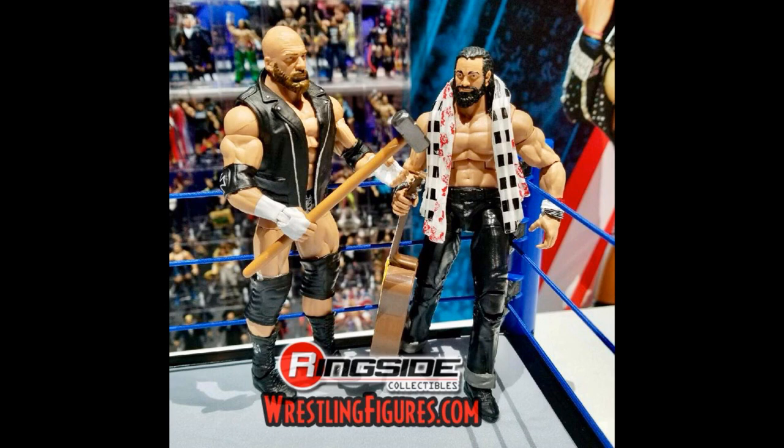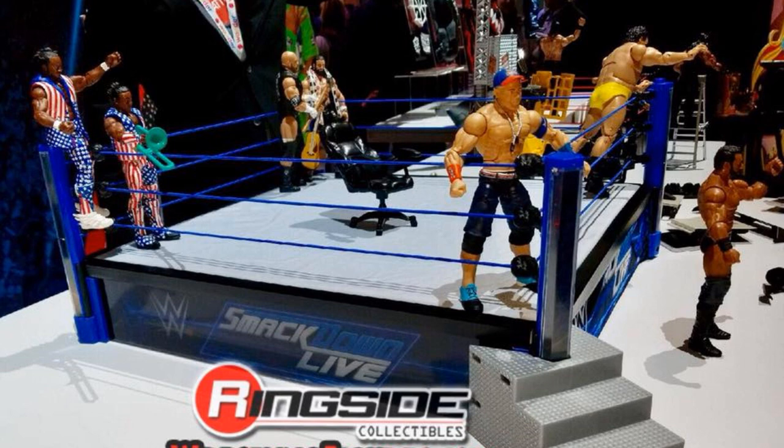Finishing off Elite 60, we have my most anticipated figures from this set. Triple H with his long bearded head scan looking great — he comes with his entrance vest and sledgehammer from his match with Seth Rollins at WrestleMania 33, and it's going to fit perfectly into my Triple H timeline. And Elias looks like an early figure of the year candidate with all the detail they gave him: a brand new scarf, his guitar, a new jean mold with rolled up jeans, and incredible head scan parts. Cannot wait to pick up Elias.